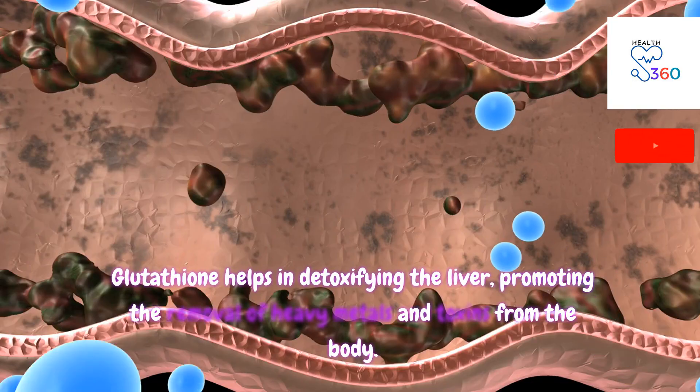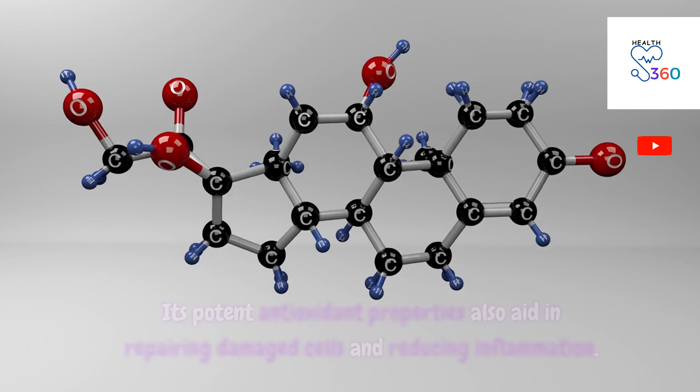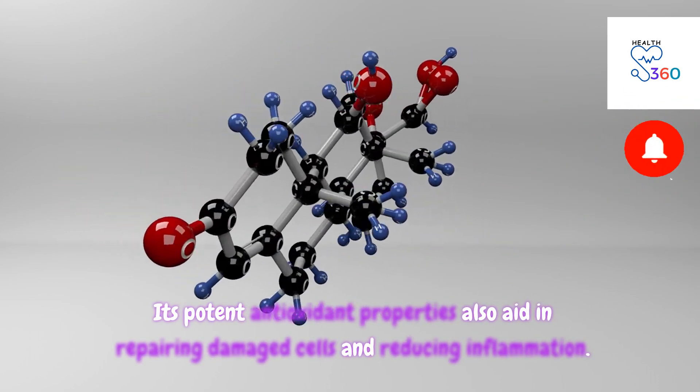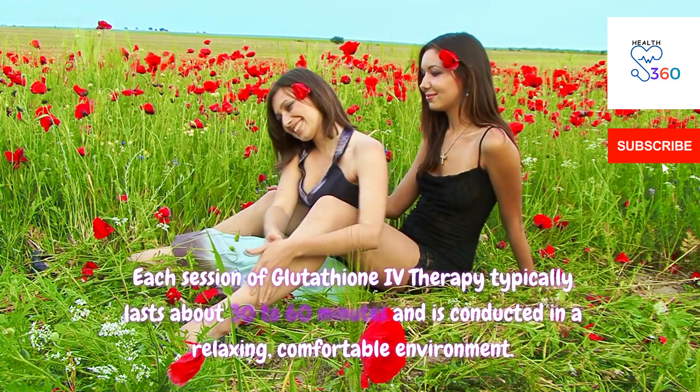Glutathione helps in detoxifying the liver, promoting the removal of heavy metals and toxins from the body. Its potent antioxidant properties also aid in repairing damaged cells and reducing inflammation.